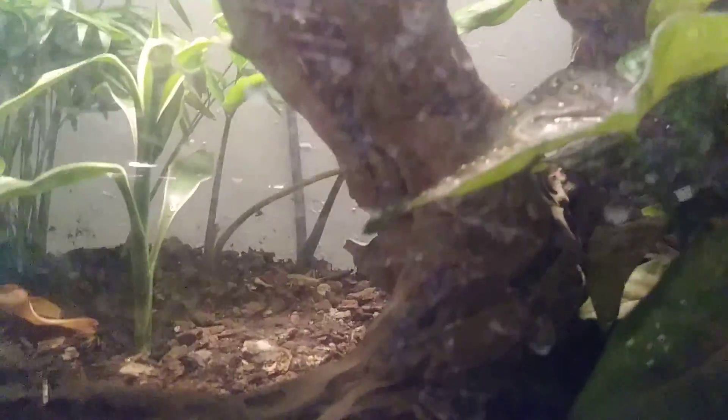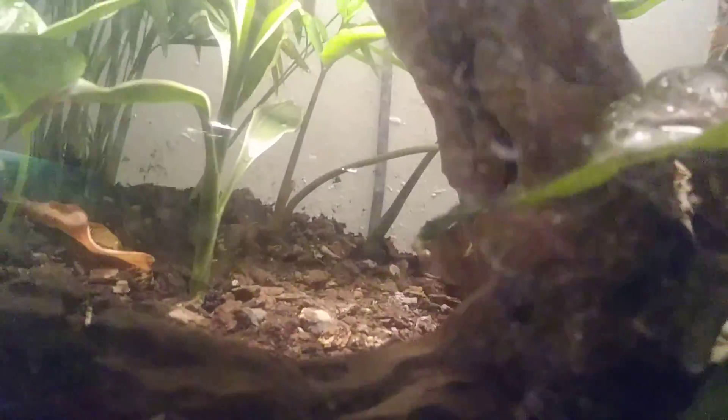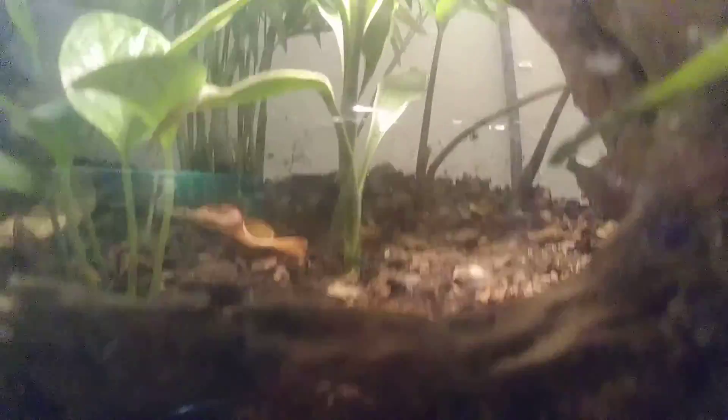This is Zeus, my golden skink. There he is — Zeus. He is in a 29 gallon tank that's live planted.